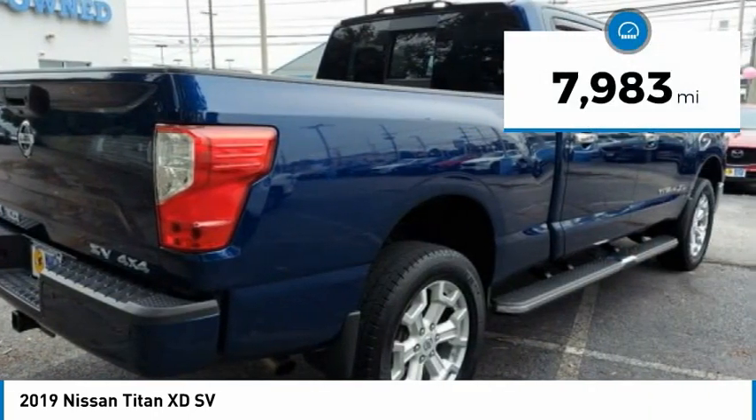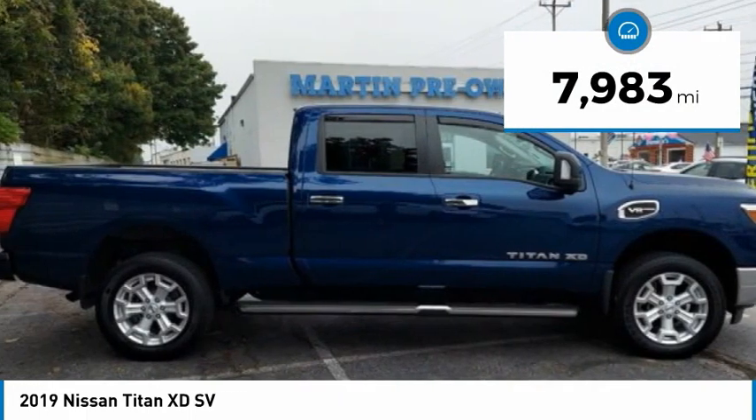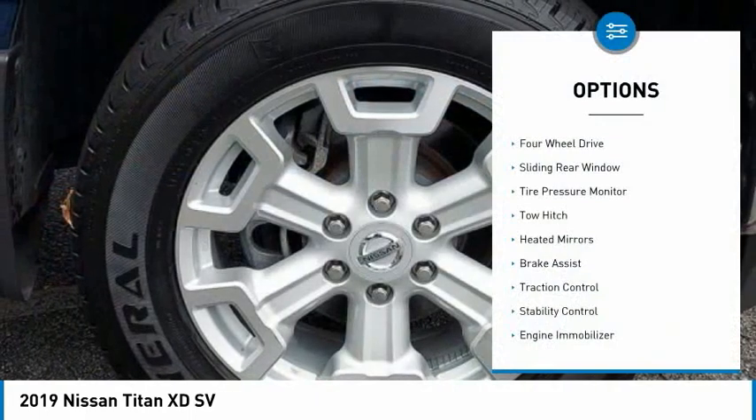This vehicle has less than 8,000 miles. Here are some of this vehicle's great options: 4-Wheel Drive,